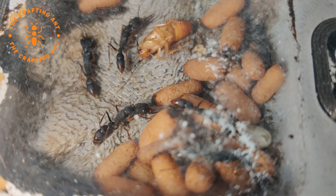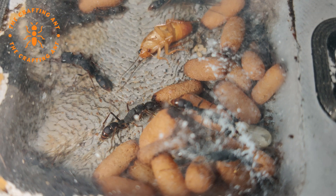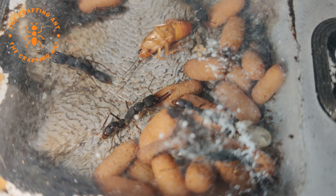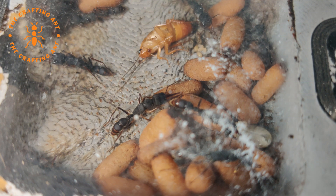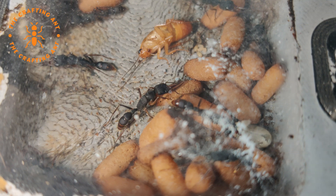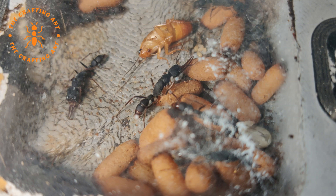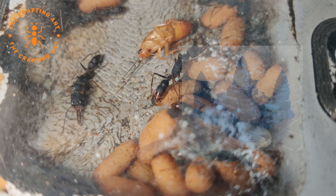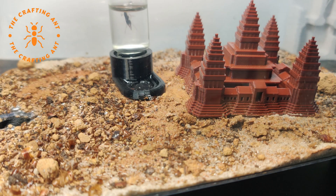The cocoon stage of harps takes about 6 weeks. To fill this time, I made a small decoration. Since they come from southeast Asia, I went looking for a structure that could fit the setting. Thingiverse is perfect for that. I settled on the Angkor Wat Temple. Doesn't it look great?